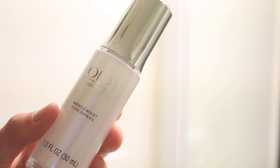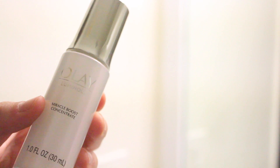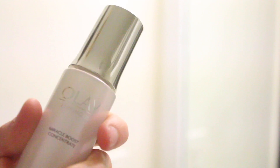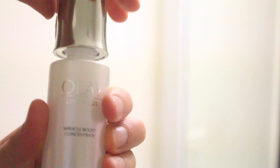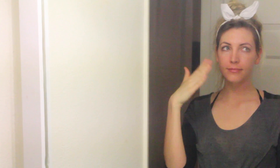Next, I used the Olay Luminous Miracle Boost Concentrate and this stuff feels so good on your skin. It helps incredibly with dark spots and uneven skin tones. It's a super lightweight formula and it works with your skin when you use it alone or with other products. It has a serum-like consistency and I just love how it feels when I apply this to my face. Ever since I've incorporated this into my skincare routine, I've noticed a huge improvement in my skin tone, especially with my complexion.